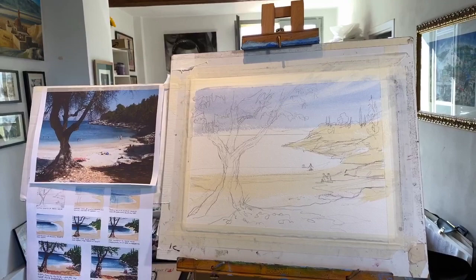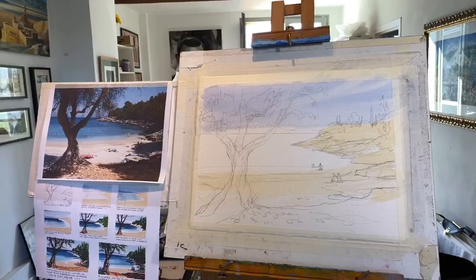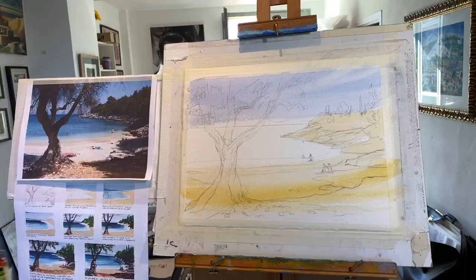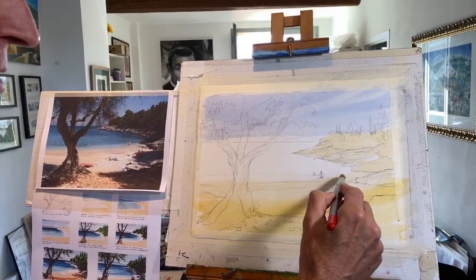So while this is still wet, it can blend along quite nicely. The shadows will go on afterwards. What we want is a little bit of depth in here, and possibly a little bit more in the shallows there.